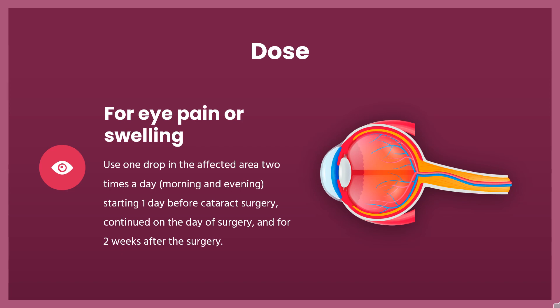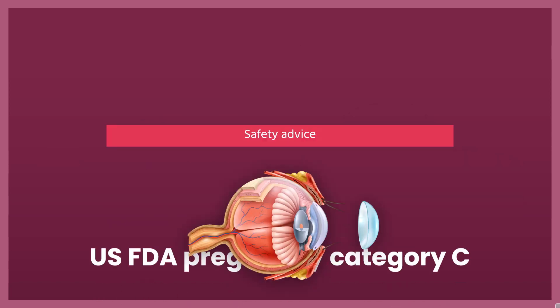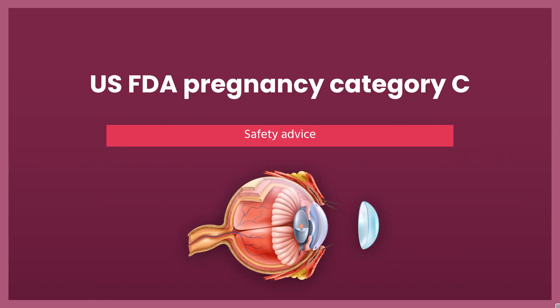Children: Use and dose must be determined by your doctor. Safety Advice: Bromfenac has been assigned to pregnancy category C by the FDA. Animal studies have revealed evidence of reduced embryo/fetal survival, dystocia, and delayed parturition. There are no controlled data in human pregnancy. Bromfenac is only recommended for use during pregnancy when the benefit outweighs the risk.